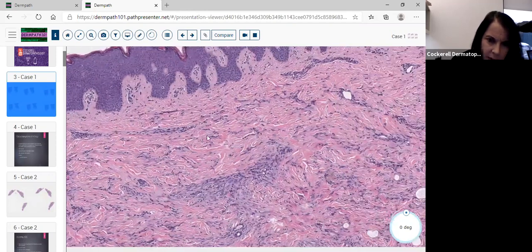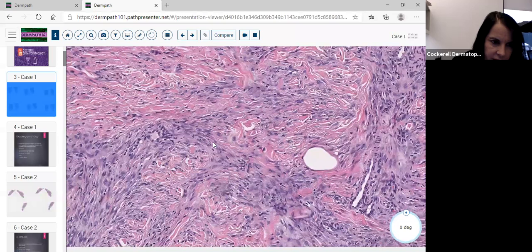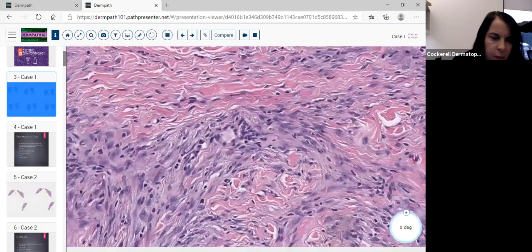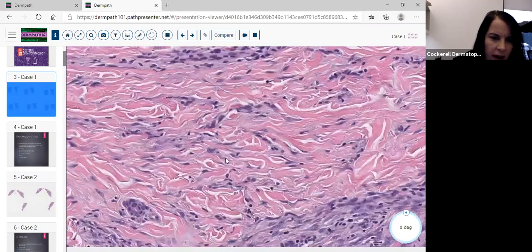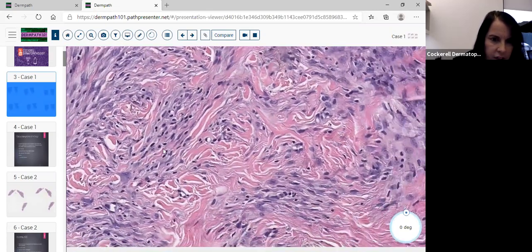There seems to be a slight zone of uninvolvement, and as we get further into the dermis we notice a proliferation of cells that are somewhat ovoid to spindle with nucleoli — they have a mesenchymal, primitive appearance. We can tell this is a young person because there's minimal solar elastosis, so we're thinking about what type of tumor would occur in a 10-year-old, building a differential.